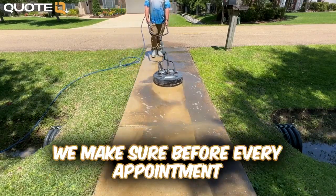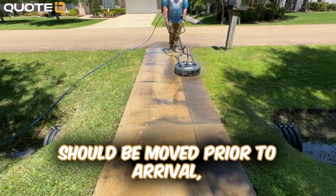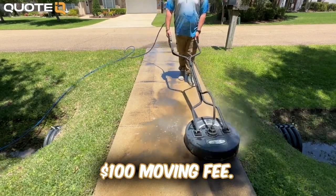In order to combat this, we make sure before every appointment that we inform the customer that all their belongings should be moved prior to our arrival, and if not, they'll incur a $100 moving fee.